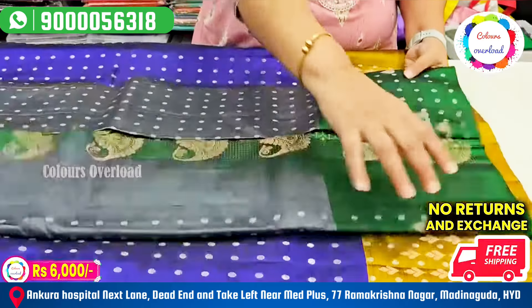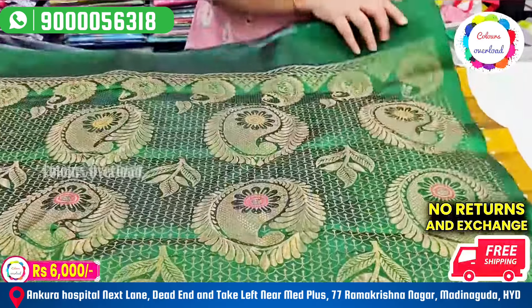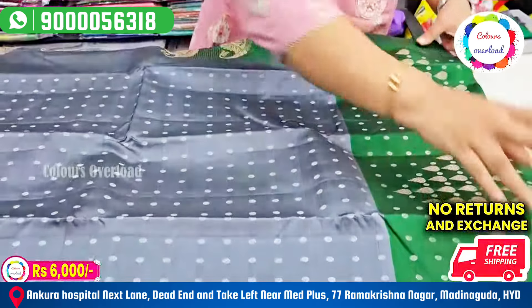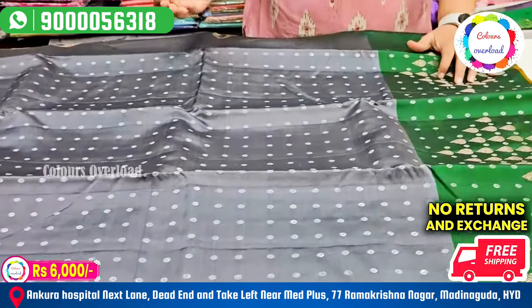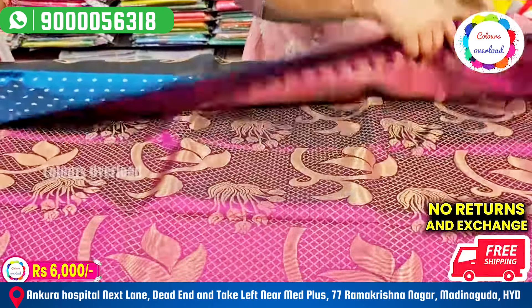This one is a bottle green and grey. This one is also a rich black. This one is rich evening and I will have a plain blouse with a border. Next, we have a peacock blue color. We have a green one — rich evening, plain blouse with a border.